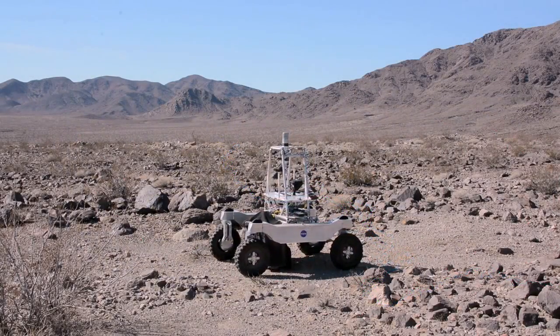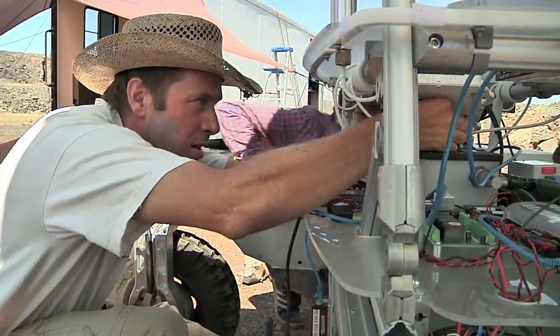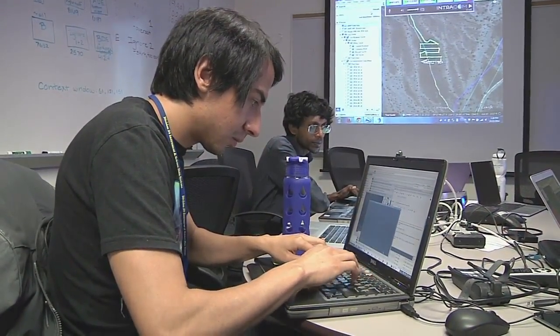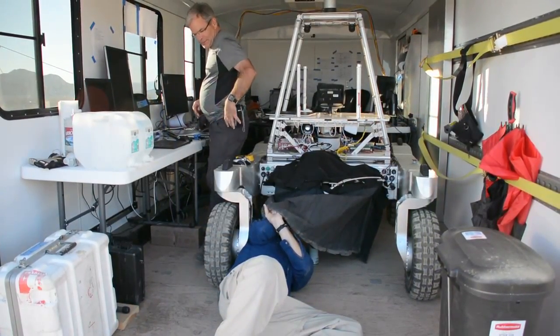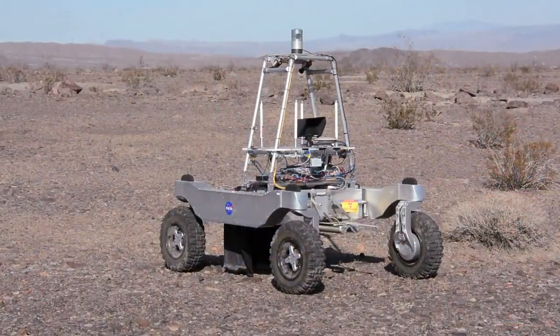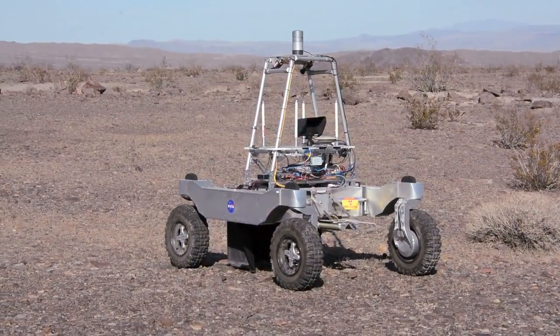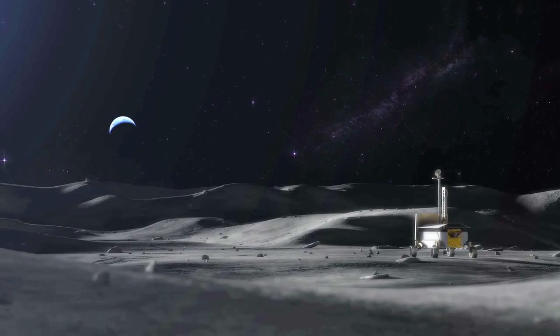The Mojave Volatiles Prospector mission brought together a rugged robotic rover, unique prospecting instruments, a robust mission operations software package, and a dedicated support team for a remote live field test. The mission successfully demonstrated the concept of high-tempo robotic science, and the MVP team stands ready to help develop an actual prospecting mission beyond planet Earth.